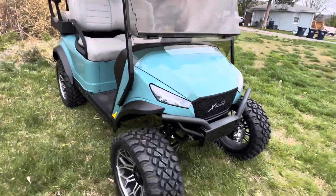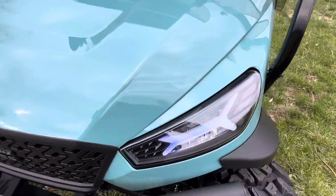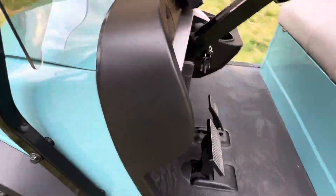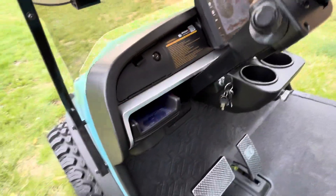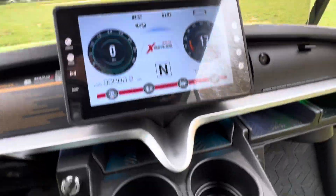It's got the RGB headlights that you can change the colors on, and that also glows the same on your dash. You can see they're changing colors, or you can make it a constant color. Got your screen as usual.